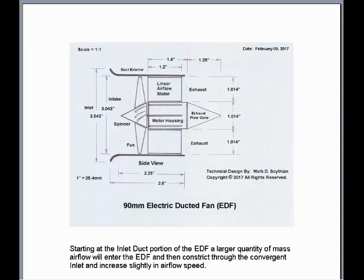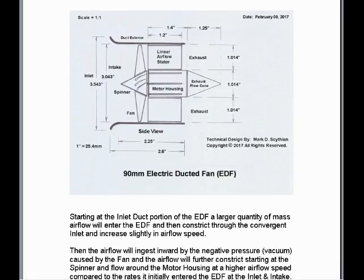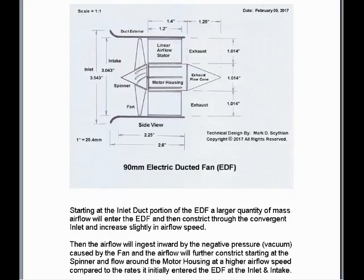Starting at the inlet duct portion of the EDF, a larger quantity of mass airflow will enter the EDF and then constrict through the convergent inlet and increase slightly in airflow speed. Then, the airflow will adjust inward by the negative pressure vacuum caused by the fan, and the airflow will further constrict starting at the spinner and flow around the motor housing at a higher airflow speed compared to the rates it initially entered the EDF at the inlet and intake.